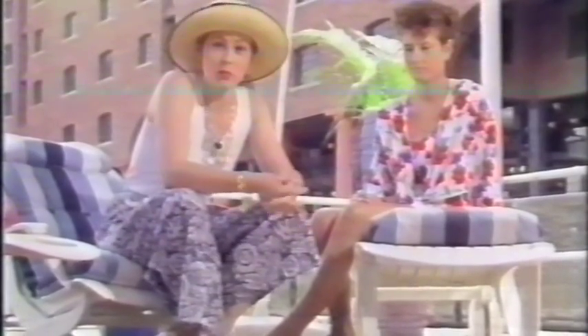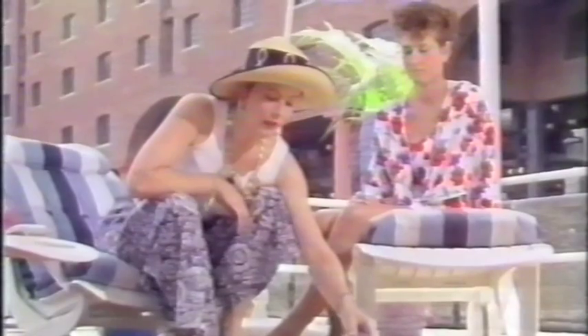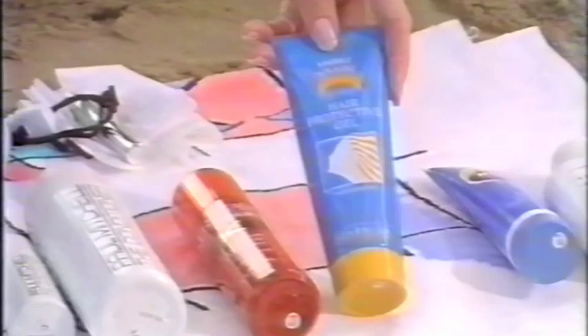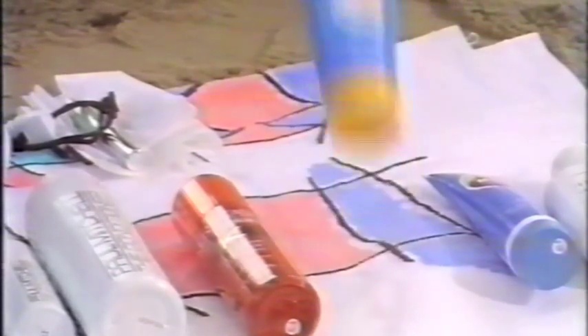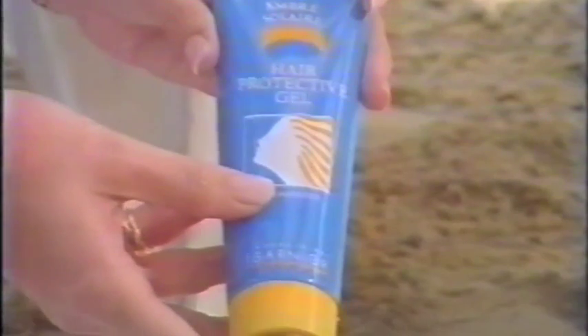The trick to travelling light is to take products which do more than one function. I've got here some hair care. Obviously, hair doesn't burn in the same way that skin burns, but it can get very dry and very brittle with the ultraviolet rays. This is an Ambre Solaire hair protection gel — it conditions the hair and it has sunscreens as well as being a styling product.